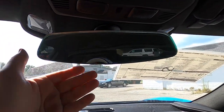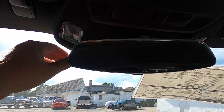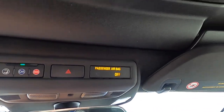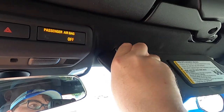Overhead there is a manually dimming frameless mirror, overhead LED reading lights, OnStar controls, four-way flashers, and a passenger airbag indicator switch. Small sun visors feature illuminated vanity mirrors and swing out and slide out.